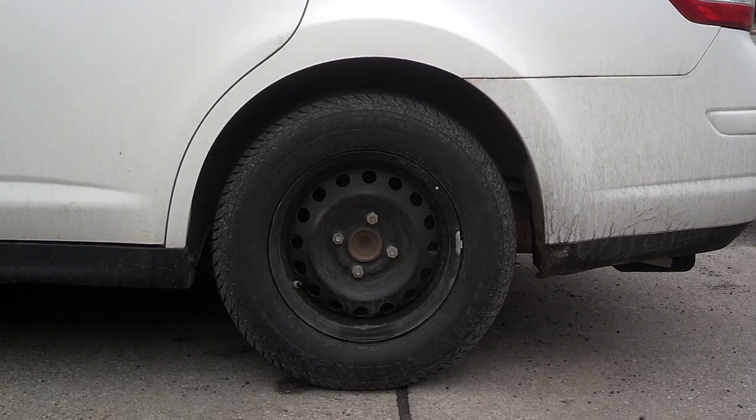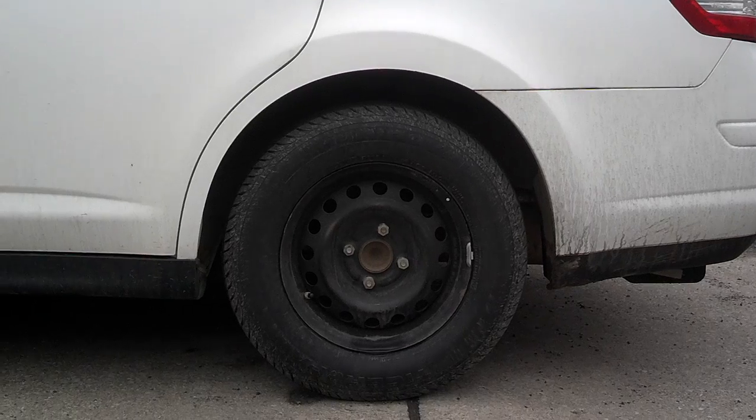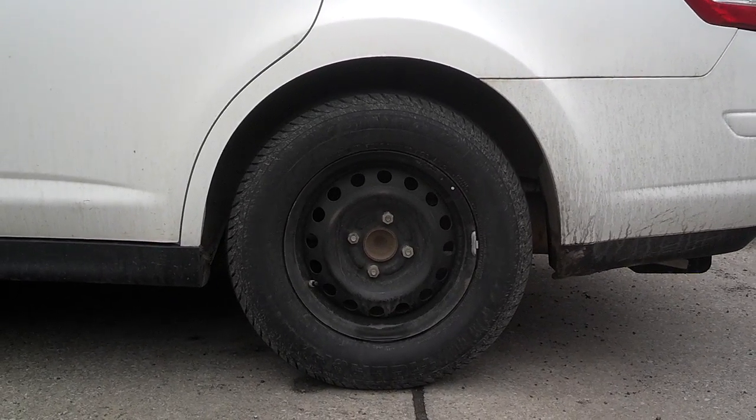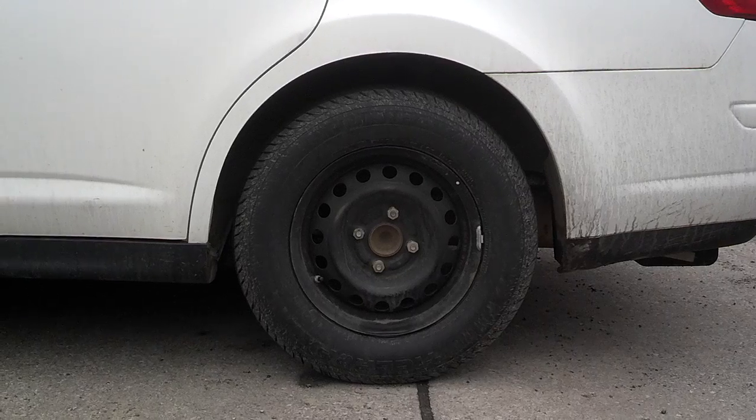Very happy with Uniroyal Tiger Paws. These are actually not low-resistance tires, but I think I'm getting maybe one or two miles per gallon better than I did before.